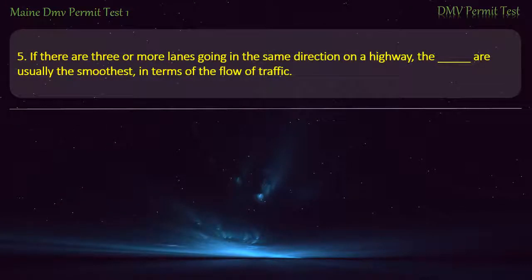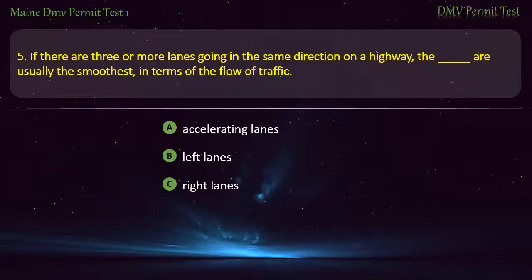Question 5. If there are three or more lanes going in the same direction on a highway, which lanes are usually the smoothest in terms of the flow of traffic? Accelerating lanes. Left lanes. Right lanes. Middle lanes. Answer: Middle lanes.